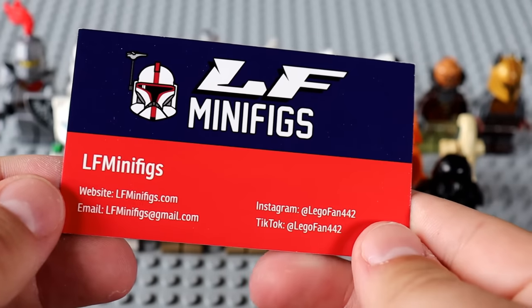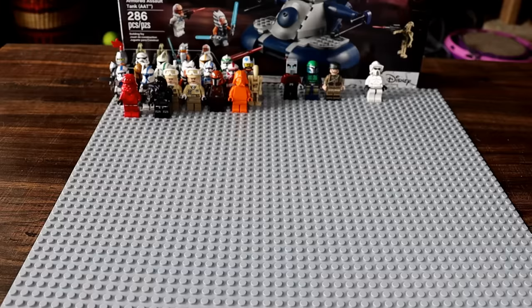Not too bad. All in all, this was a really good mystery box. My favorites right now are the Coruscant Guard Shock Trooper, the Armorer, and that Stormtrooper I'd never seen before who looks sick. I also really like the Medieval Knight. Here's LF Minifigs' information if you'd like to purchase from him.